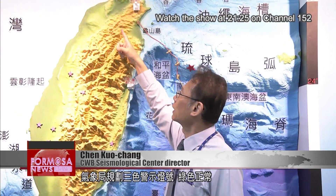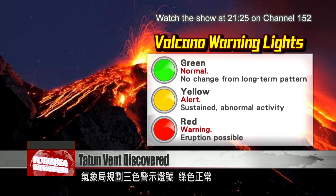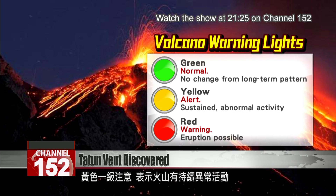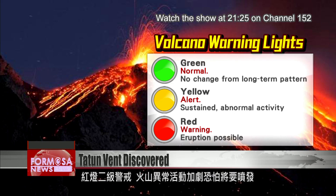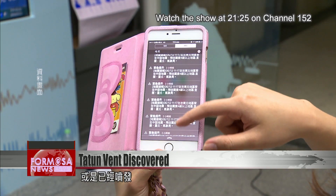The scale of volcanic activity is divided into three levels: green, yellow, and red. Green indicates normal activity, meaning the volcano is in a dormant state with no change to its long-term status. Yellow, or level one, indicates that the volcano has signs of sustained abnormal activity. Red, or level two, means that abnormal activity has intensified and that an eruption may be imminent if not in progress.